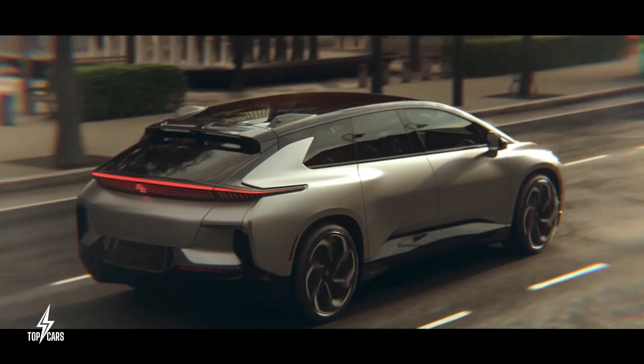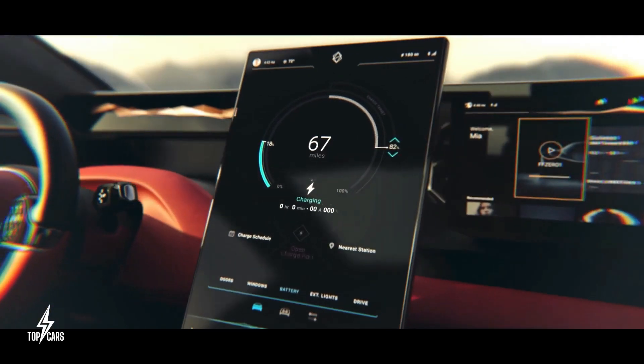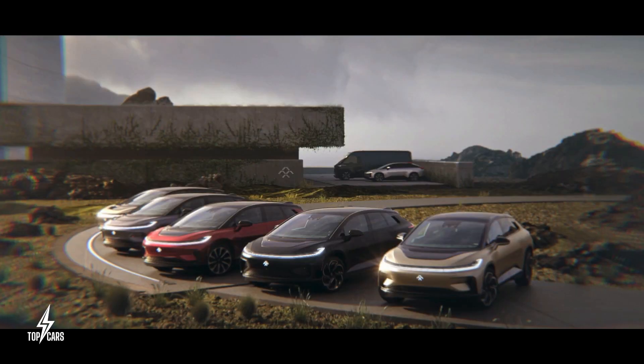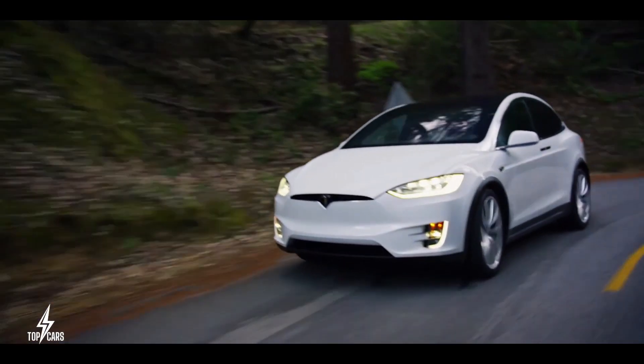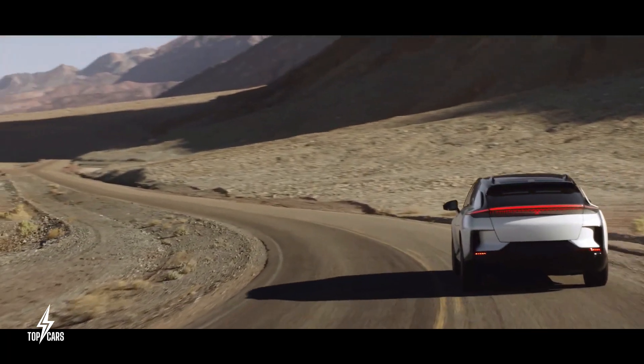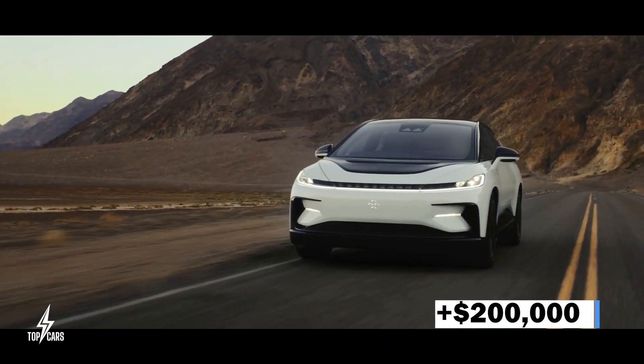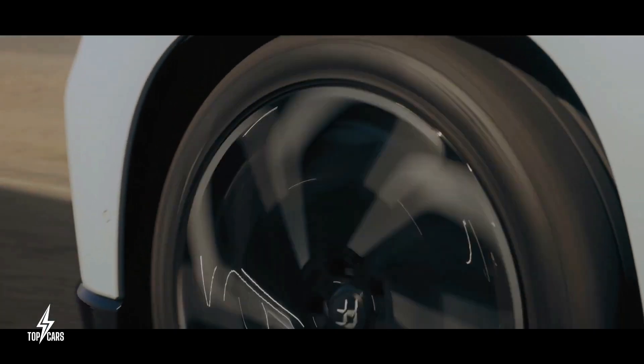The FF91 is estimated to cost six figures if it goes into production by the end of the year, placing it in direct rivalry with the Tesla Model X and Lucid Motors Air. The top-of-the-line FF91 Futurist Alliance model will cost more than $200,000 and will be restricted to 300 units only.